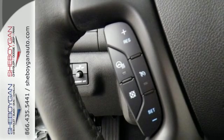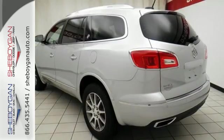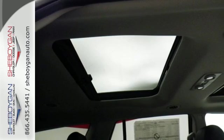Your passengers will feel at ease too, with the generous room amongst the three rows of seats. The Buick IntelliLink keeps you connected, and the rear park assist, rear vision camera and StabiliTrak help you avoid accidents.